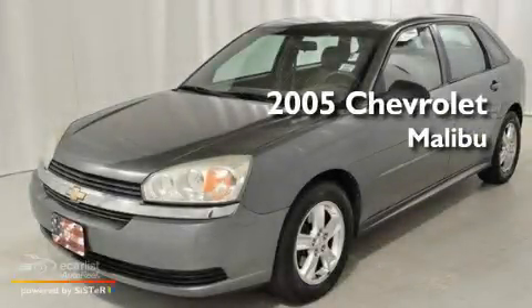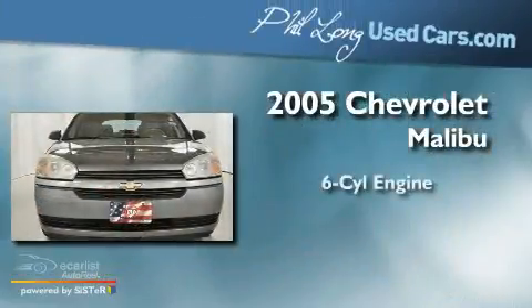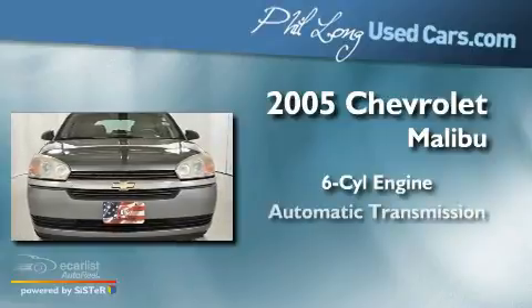This is a 2005 Chevrolet Malibu. It features a 6-cylinder engine and an automatic transmission.